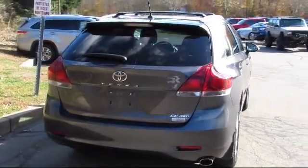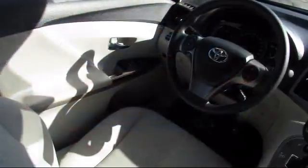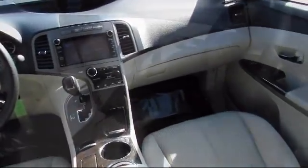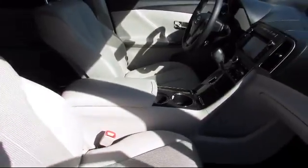Every vehicle is rigorously inspected and reconditioned by our factory trained mechanics, so you can buy with confidence knowing that your next vehicle is in the best possible condition. Our dedicated staff of Toyota enthusiasts strive to serve you and make your car buying process as quick and hassle-free as possible.